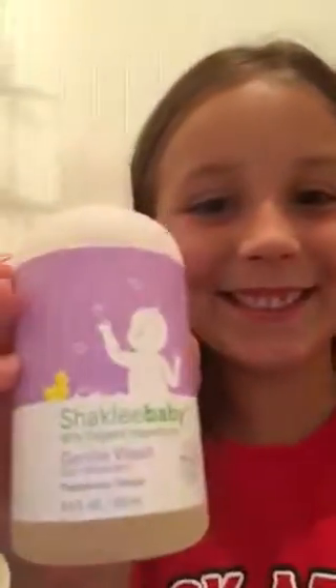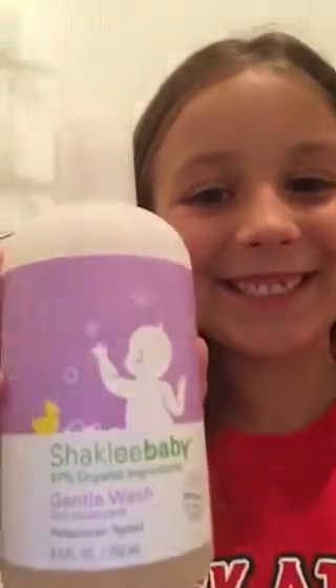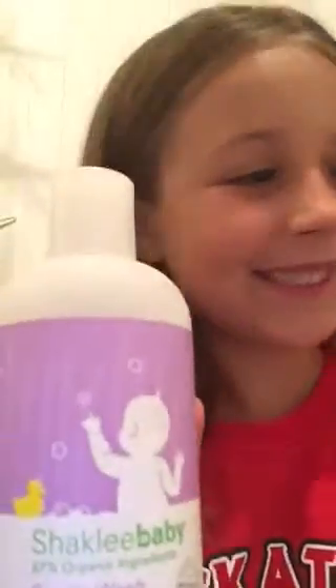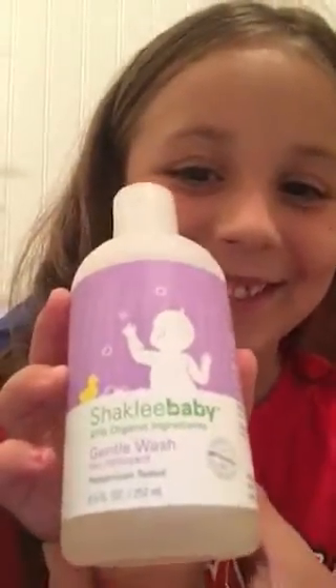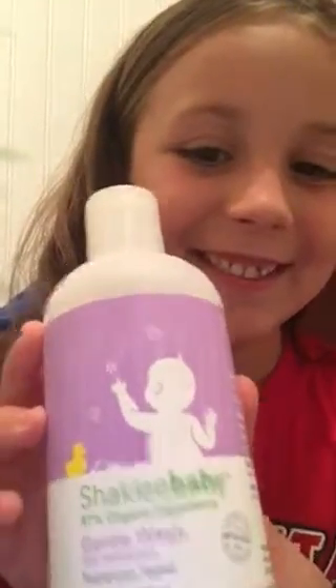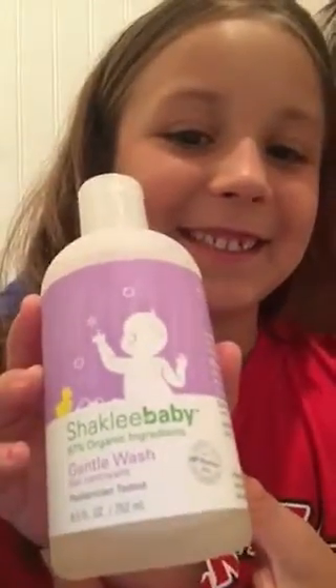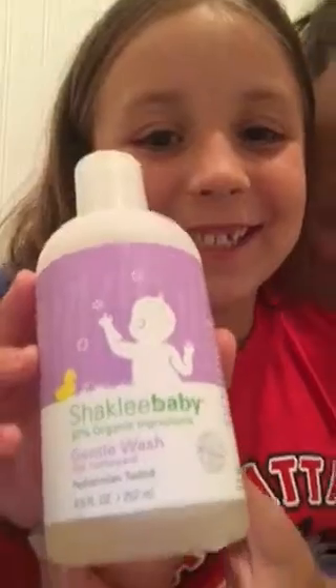We're going to start with the gentle wash. This is for bath time — you can use it right on a rag or a loofah right on your baby, or you can also use it as a bubble bath. It's extra gentle, it contains organic chamomile and lavender, and has an aloe base to soothe the skin. It is hypoallergenic, a no-tears formula, and it's pH balanced, which is really good especially for sensitive skin.